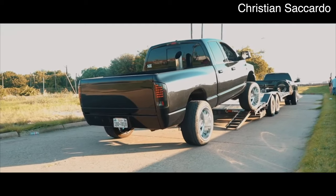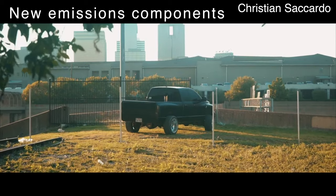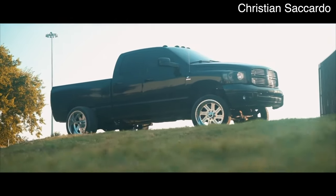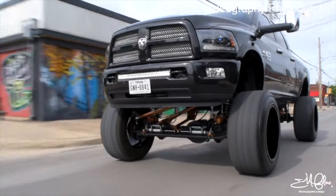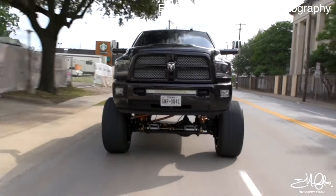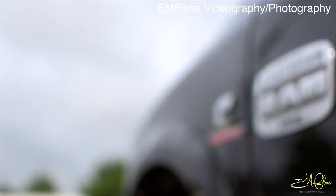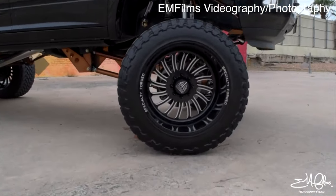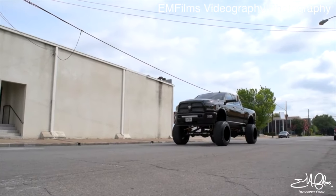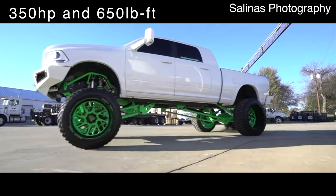Similar to the LMM Duramax and the 6.4 Powerstroke, the 6.7 Cummins had a lot of new emissions components during this clean diesel era — including an exhaust gas recirculation system and a diesel particulate filter. These new emissions components did decrease reliability of the 6.7 engine. The increased displacement brought an all-new block, internals, and architecture. The deep skirt block features a rigid Siamese bore design — meaning no channels for coolant to circulate between cylinders — which improves cylinder stability and overall strength. The 6.7 Cummins output 350 horsepower and 650 pound-feet of torque.